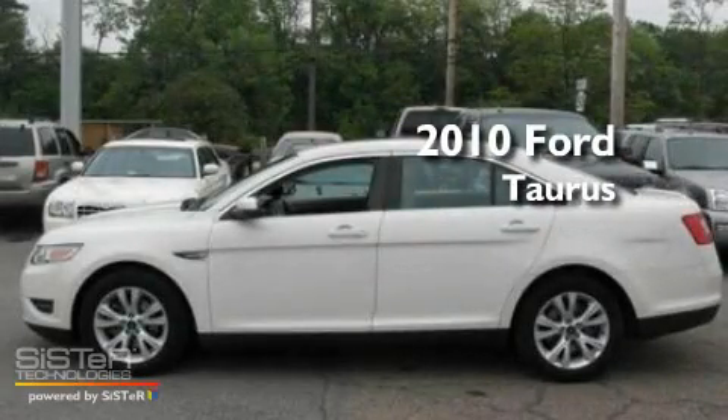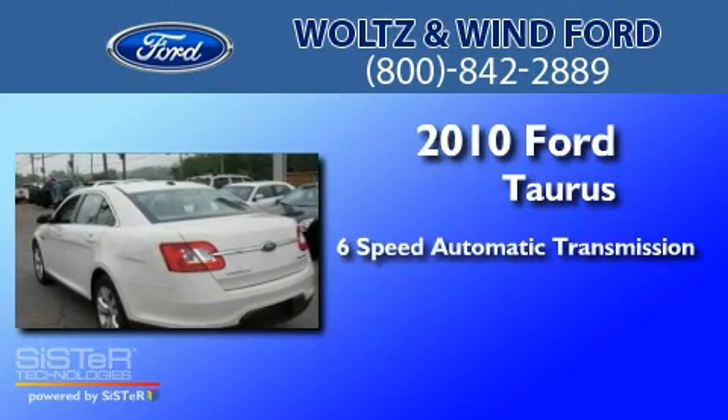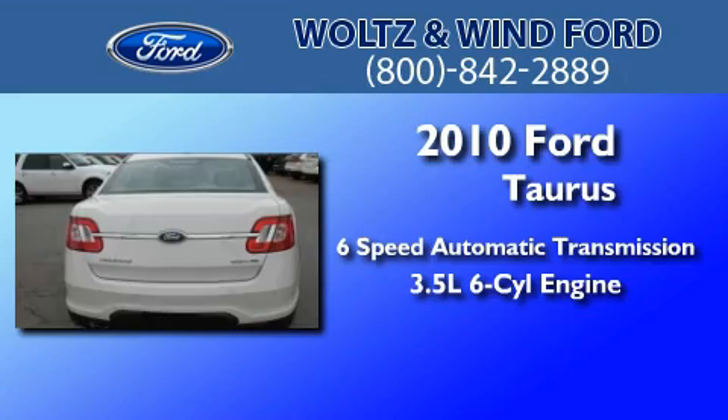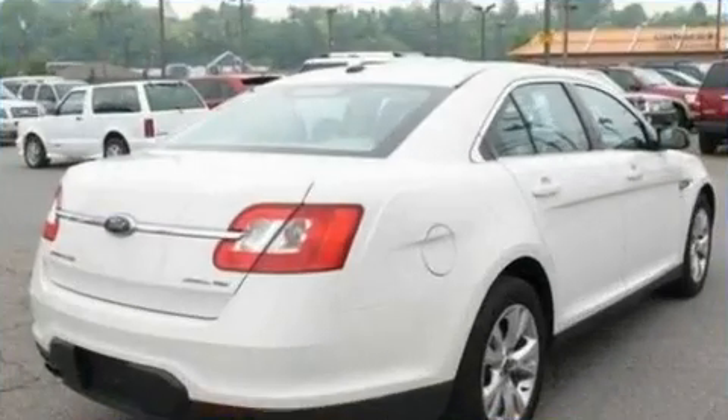This is a 2010 Ford Taurus. This four-door sedan has a six-speed automatic transmission, a 3.5-liter V6, and the added safety and control of all-wheel drive.